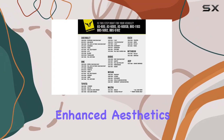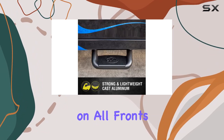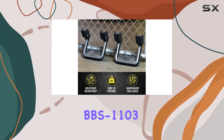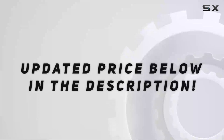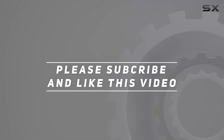Whether you're looking for added convenience, enhanced aesthetics, or both, these side steps deliver on all fronts. So if you could use a boost into your cab, look no further than the Bully BBS-1103. Check out the video description for the updated price, and thank you for watching.